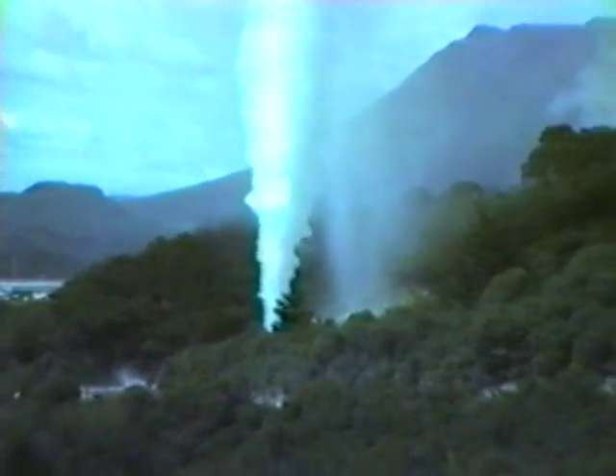This geothermal well is discharging at 600 tonnes per hour from a deep aquifer at a temperature of 250 degrees centigrade.